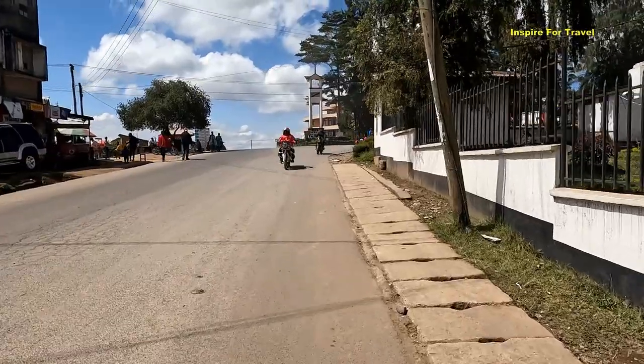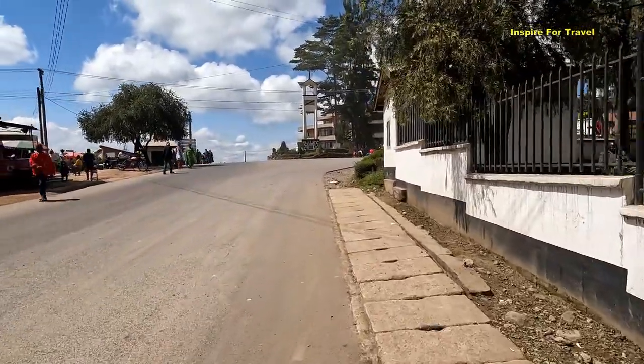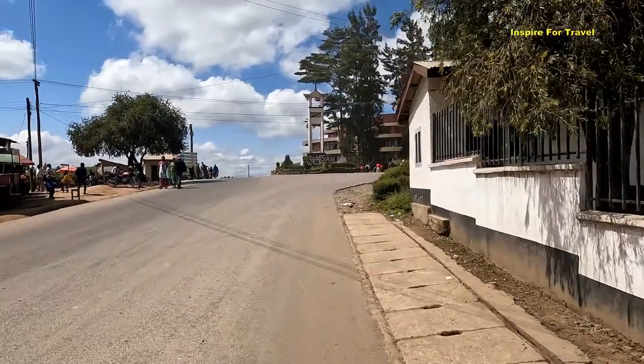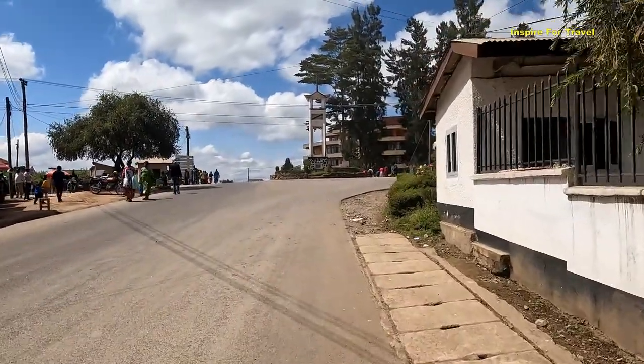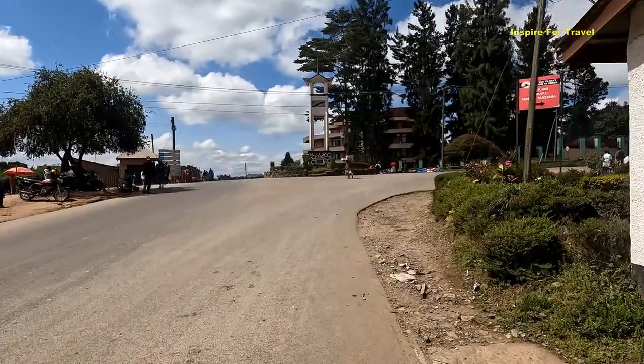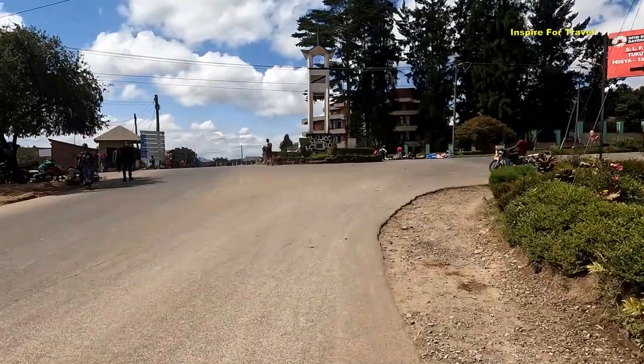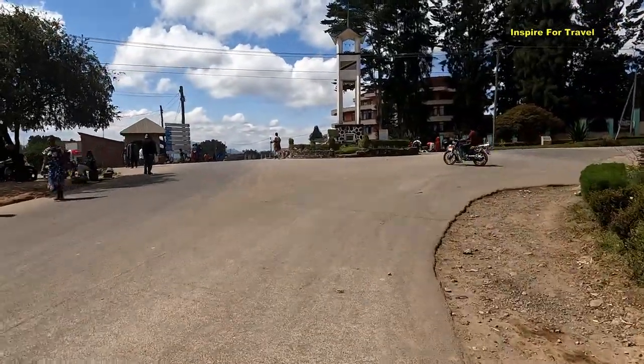We're coming up to the tower here in the area. Everywhere you go in Tanzania you'll see a clock tower right in the center of town. This one is not quite a clock tower — it might have been one a long time ago — but this is the tower here in the district in Tukuyu.